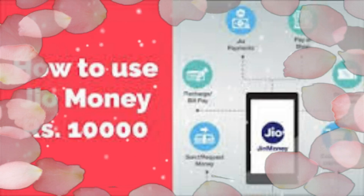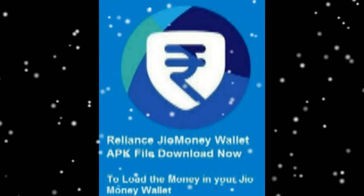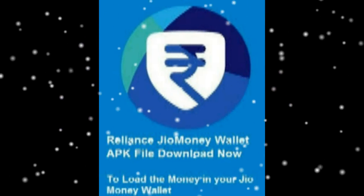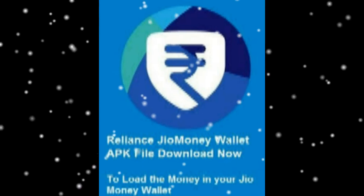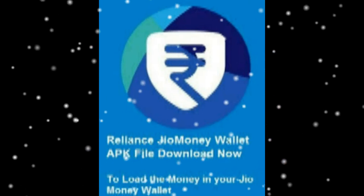As of now, the RIL JIO Money Wallet is not ready for Windows Phone users. So make use of the JIO Money Wallet offers and coupons and enjoy the cashback in your JIO Wallet. All the latest JIO Money cashback offers and coupons for December 2016 are mentioned below.